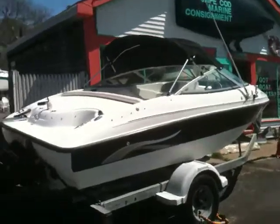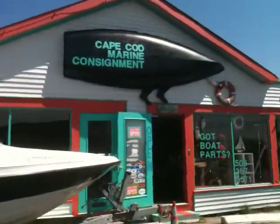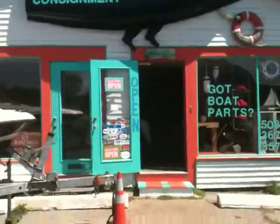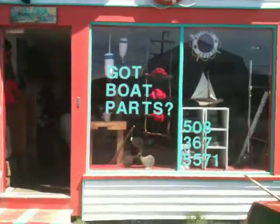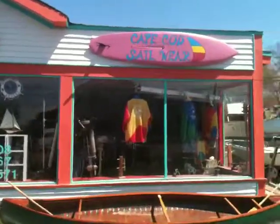This is a boat that's for sale. This is my famous sign — Cape Cod Marine Consignment — with a guy coming out behind it, holding on. My front door with my Aloha Sir Daly.